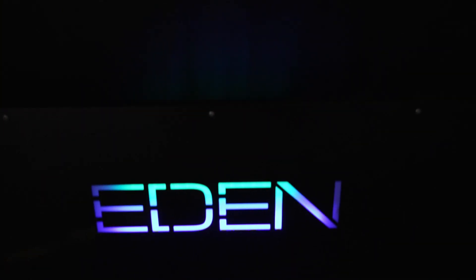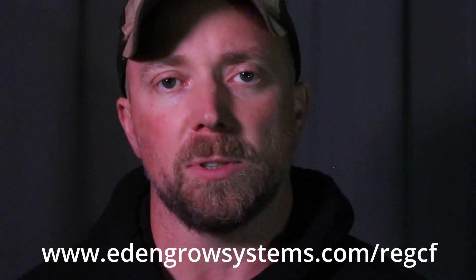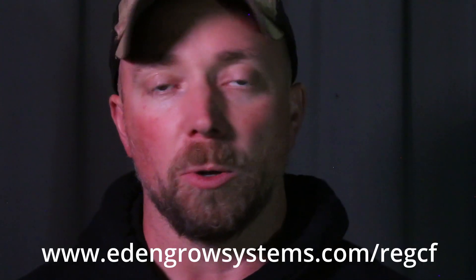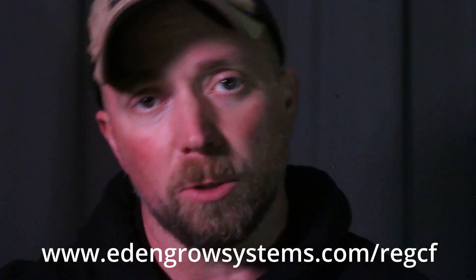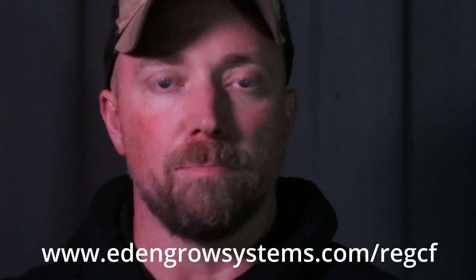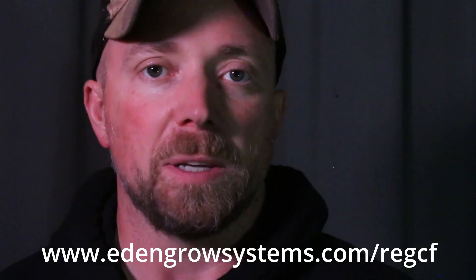We're looking for your support in one of three ways. You can pray for us. You can share this message — not just like it, but actually click the share button and share it to your friends. And lastly, you can pledge. Go to www.edengrowsystems.com/regcf and pledge an amount you'd like to invest in Eden. It's not a handout, it's not a donation — it is an actual investment, and you don't have to put any money down for a pledge. You just go there, say how much you'd like to do, and we'll put you on a mailing list. As our crowdfund goes live, we'll let you know, and then you just do your transaction — and boom, you now own a piece of Eat and Grow Systems.